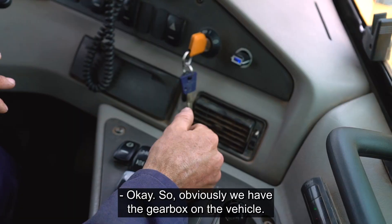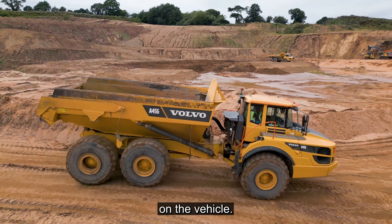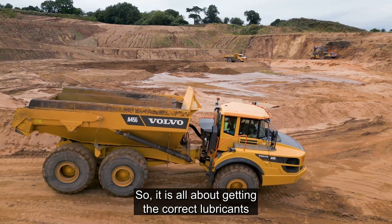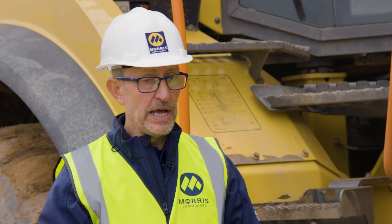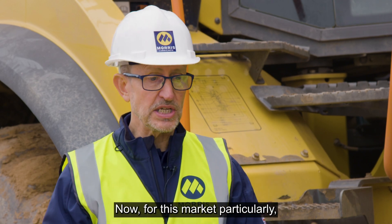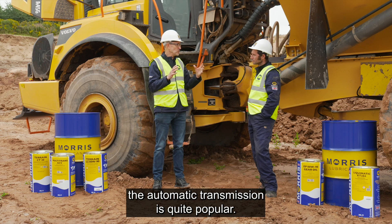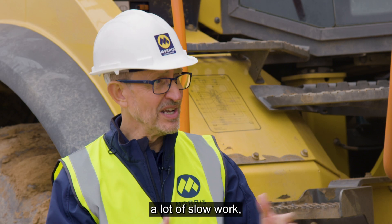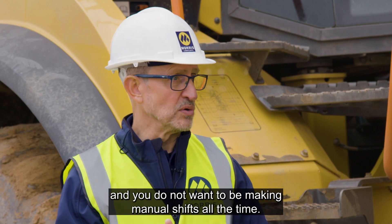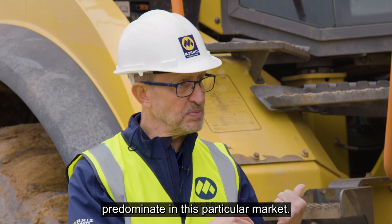Obviously we have the gearbox on the vehicle and then we have the final drives or differentials on the vehicle. So it's all about getting the correct lubricants with the correct properties into those different areas. For this market particularly, the automatic transmission is quite popular, because it's a lot of crawling, a lot of slow work, and you don't want to be making manual shifts all the time. So heavy-duty automatics kind of predominate in this particular market.